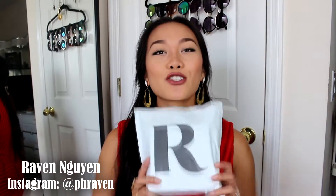Hi guys, welcome back to my channel. Today I'm going to open a Rocks Box Jewelry Box, if that makes sense. It's a subscription box that comes every month and it's called Rocks Box — that's the name of the company.